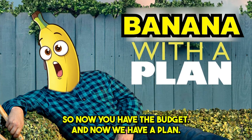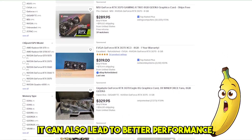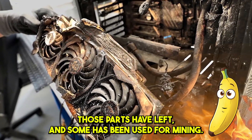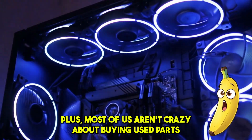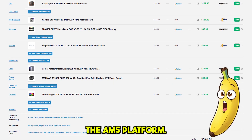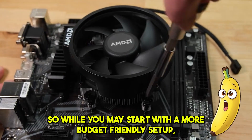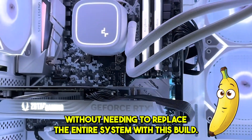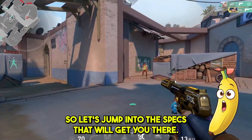Now you have the budget and a plan, so let's start putting this thing together. You can find great deals on second-hand parts to stretch your budget further, but buying used components can be risky — it's hard to know how much life those parts have left, and some may have been used for mining. It's definitely not the best route if you're aiming for a future-proof build. Instead, I've put together a build on the AM5 platform with support all the way into 2027. You can start with a budget-friendly setup and keep upgrading key components like the CPU and GPU over time without replacing the entire system. With this build, you're setting yourself up for a PC that can handle eSports games and some AAA games as well.